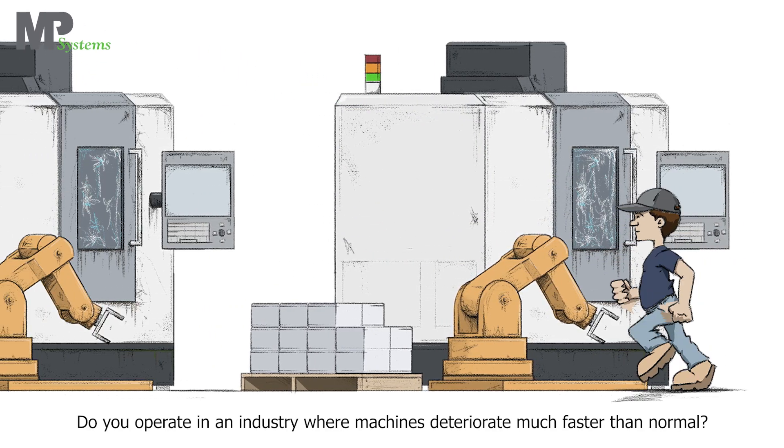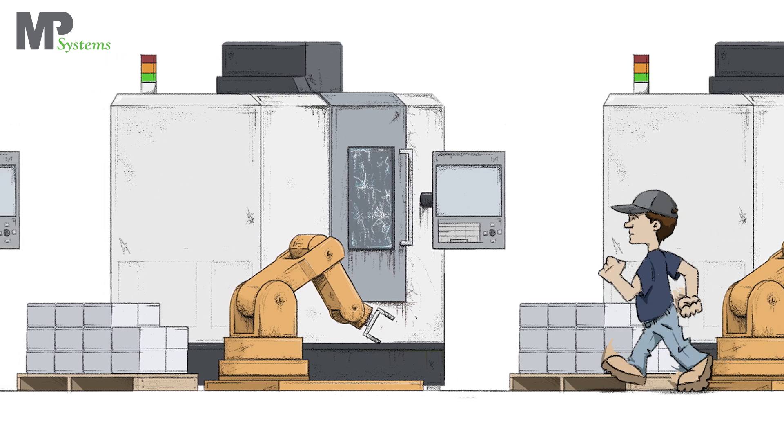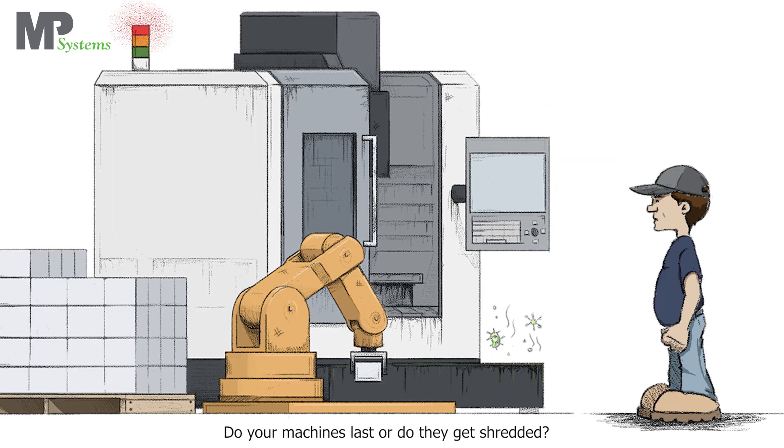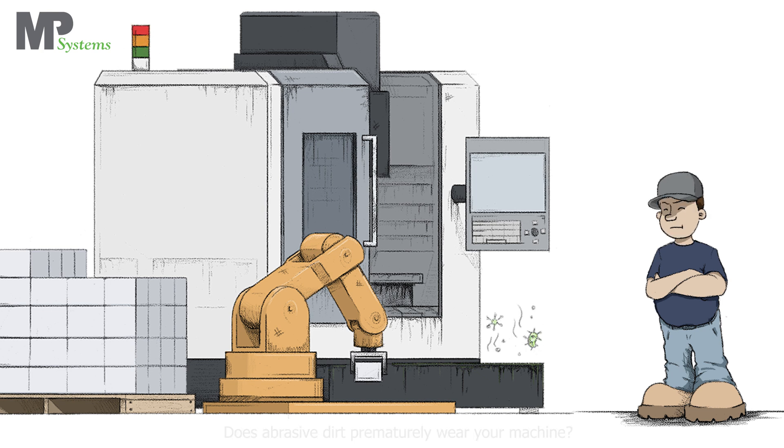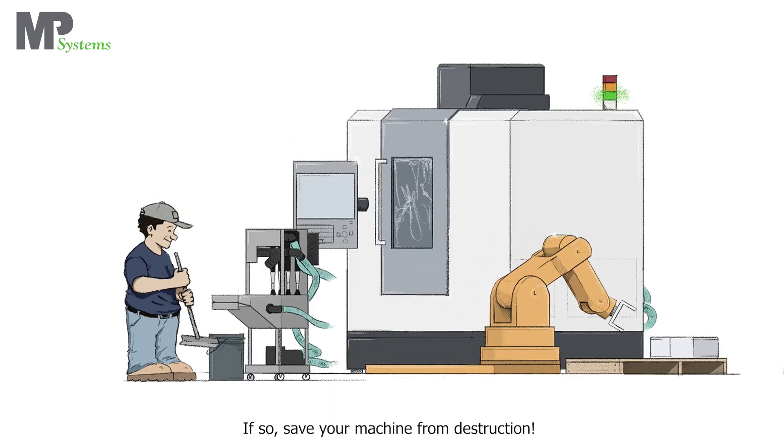Do you operate in an industry where machines deteriorate much faster than normal? Do your machines last, or do they get shredded? Does abrasive dirt prematurely wear your machine? If so, save your machine from destruction.